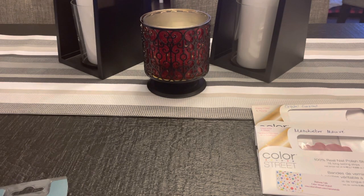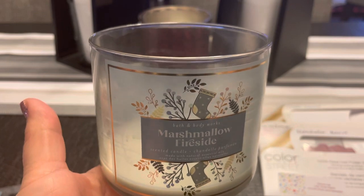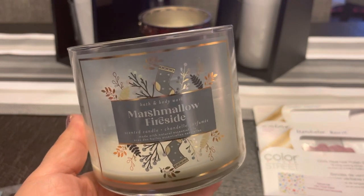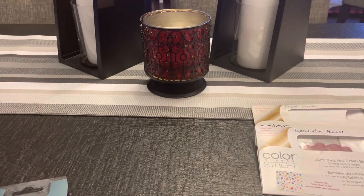We can talk about this candle — Marshmallow Fireside. Perfect burn, the throw was great, no complaints whatsoever. I love love love this candle. I have one left for this season and I'll probably burn that one of these days.